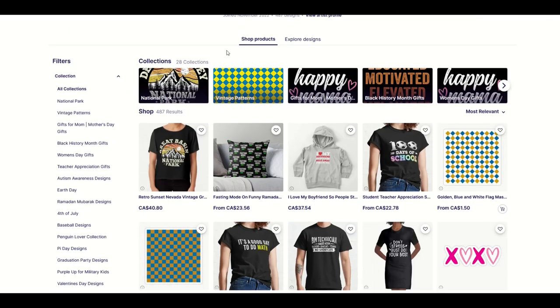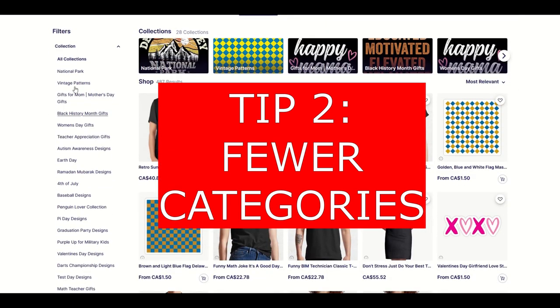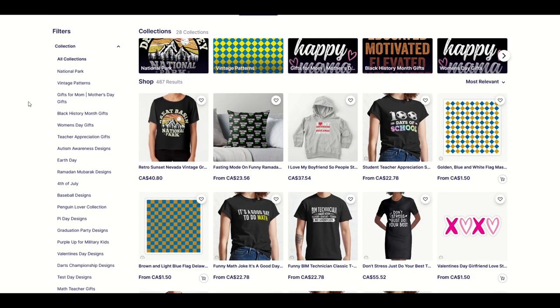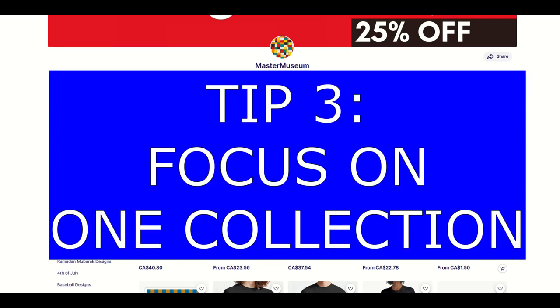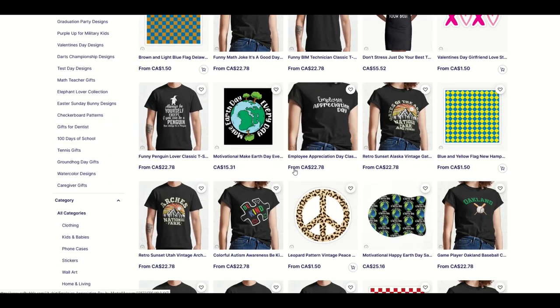Tip number two — let's look at the categories on the left-hand side. You've got 487 designs total in your store. How many collections do we have here? It goes on and on — we've got over 20 categories. When we look at these categories, is there any common denominator? National Park, Vintage, Autism, Earth Day, Pi Day, Penguin Lover, Baseball — they're all different. The risk you run with having this many categories with so few designs is that your store winds up not being brandable. There's no brand. If someone were to ask me what Master Museum Store is, I don't know. It's a whole lot of everything, which sometimes comes down to a whole lot of nothing.